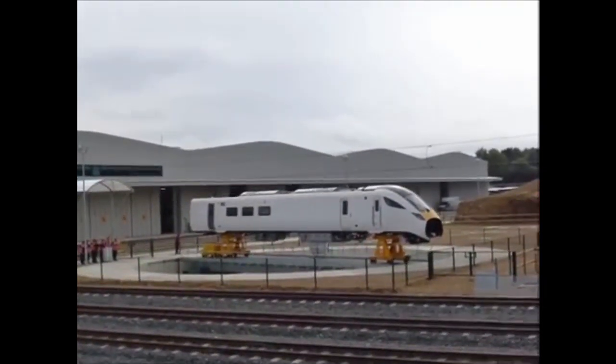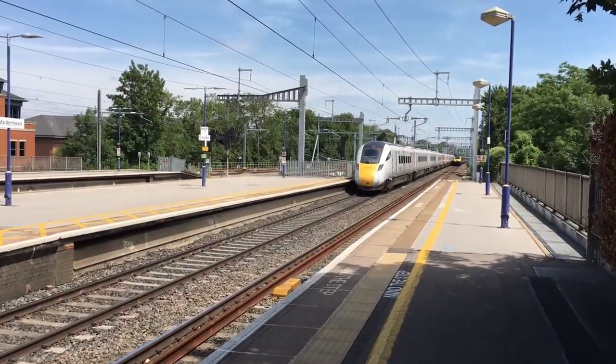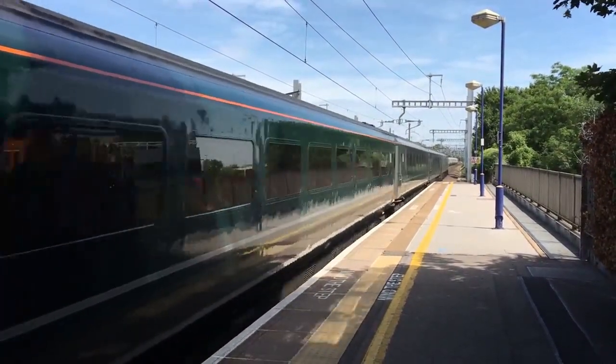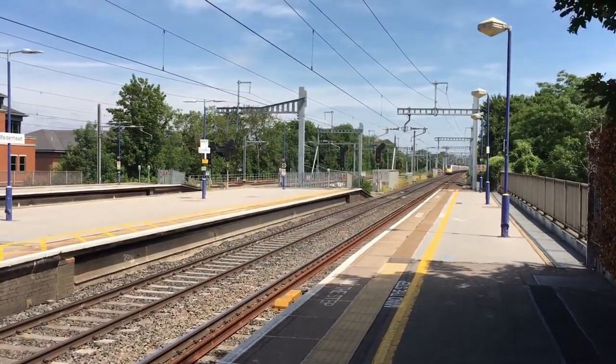As part of the UK Government's Intercity Express programme, the Class 800 units are to be a partial replacement for the ageing Intercity 125 trains, which currently operate services on the Great Western Main Line and the East Coast Main Line.